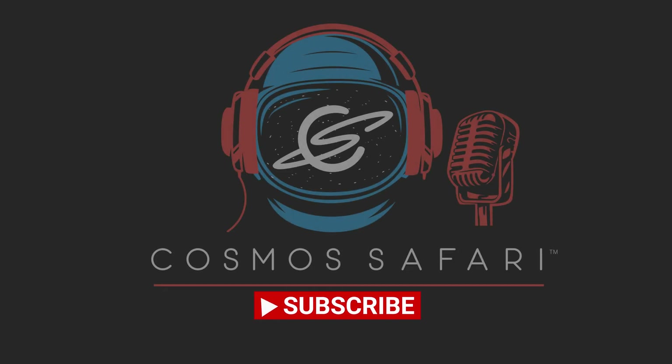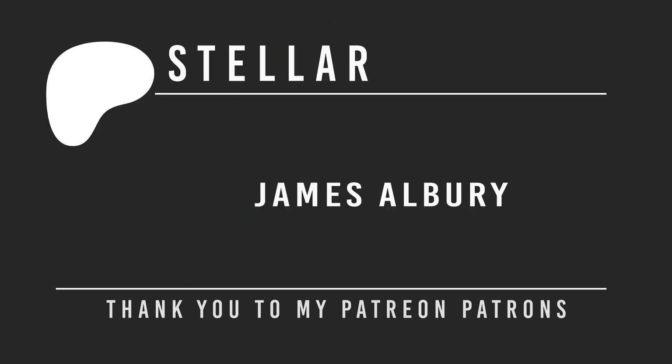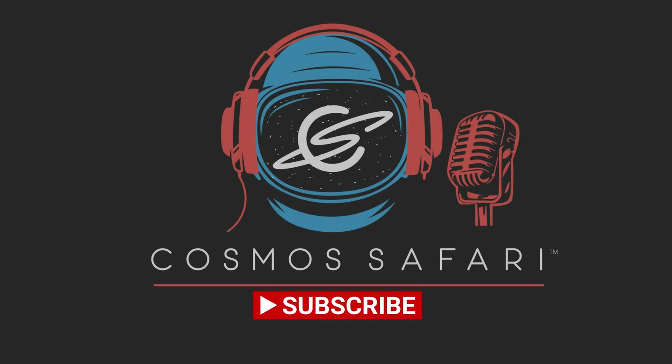If you're still watching and like videos like this one, please consider becoming a Patreon member. Memberships start as low as $3 per month, with benefits including opportunities to ask questions of our guests. Also please like, subscribe, and share this video to help us bring the universe even closer than you think.